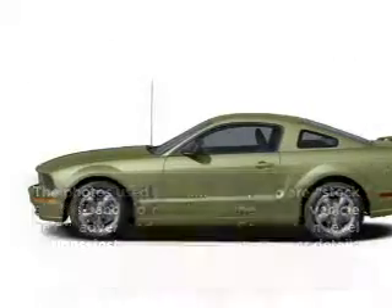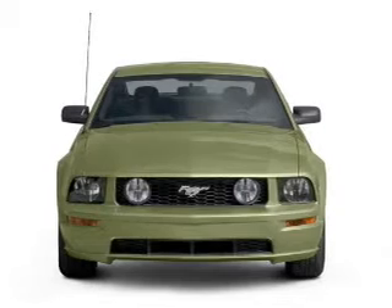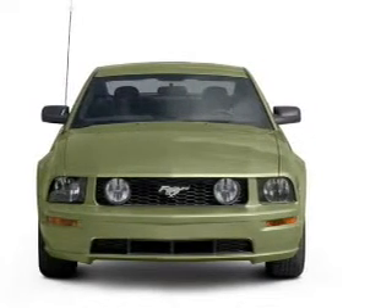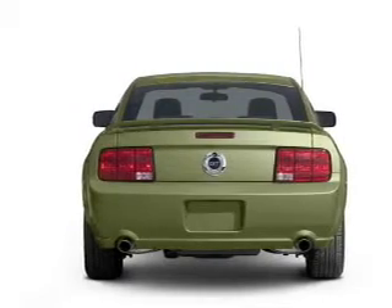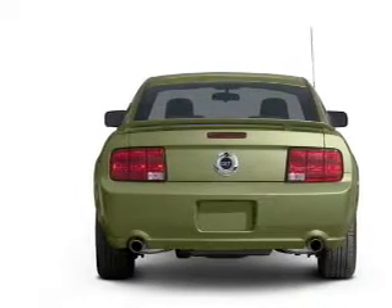Introducing the 2006 Ford Mustang. Travel the roads in style and comfort in this great vehicle, with a powerful eight-cylinder engine connected to a manual transmission that will keep you in touch with your vehicle. Premium wheels give a more luxurious look.